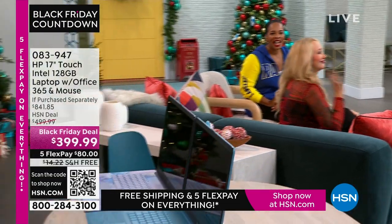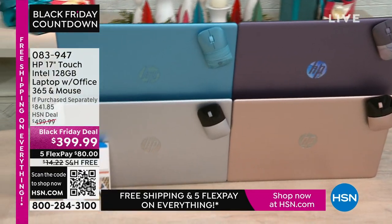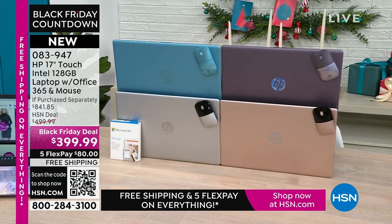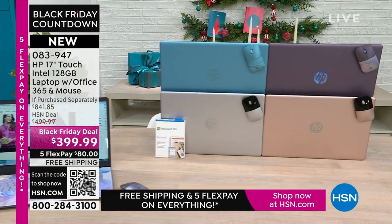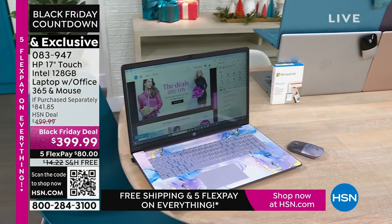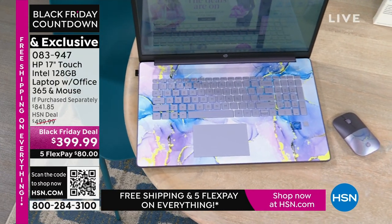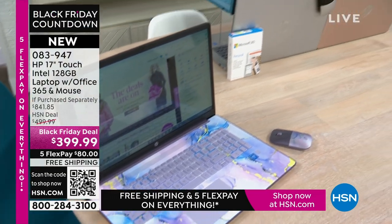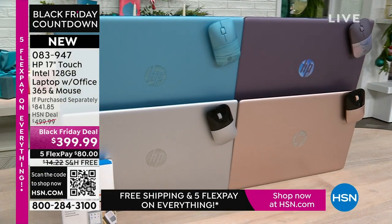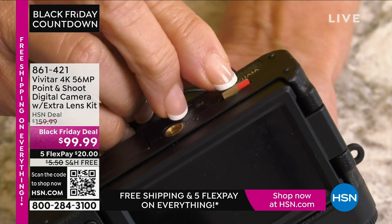Coming up in our kitchen — the best part about a laptop is you can use it anywhere. This is your HP 17-inch touchscreen with Intel inside, a 128-gigabyte storage, and it comes with a year of Microsoft 365 and a wireless mouse. What you would pay for just those two extras alone is a huge value. We have it in lavender, teal, silver, and rose gold, all coming up soon.